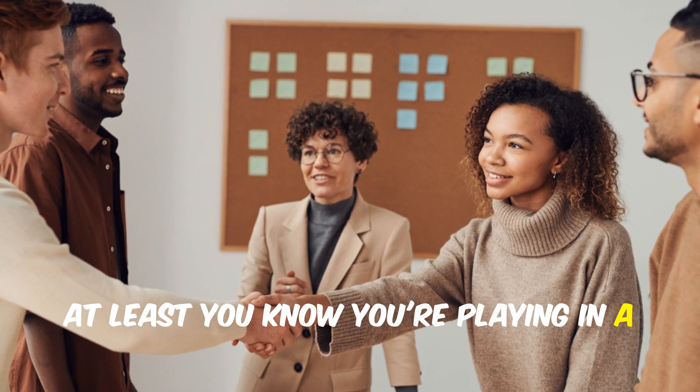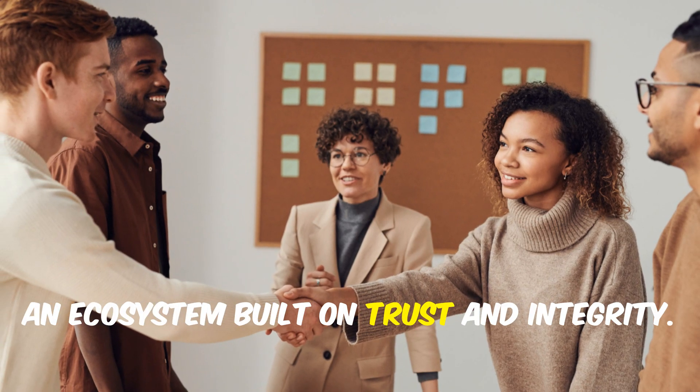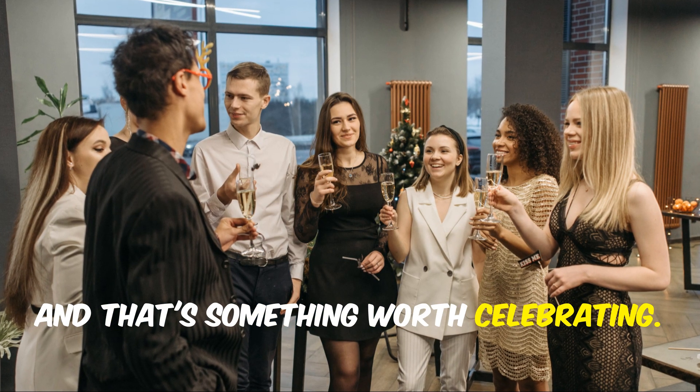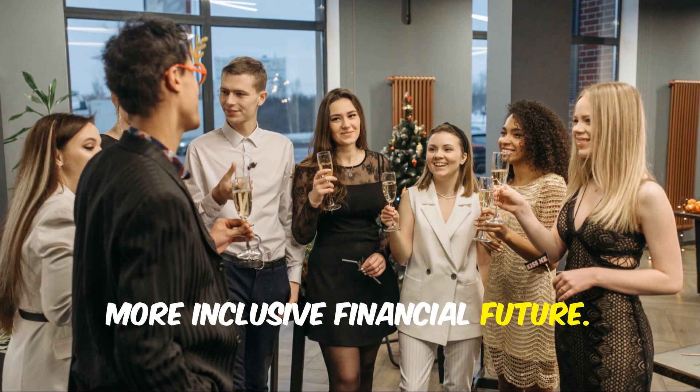With Polkastarter, you know you're playing in a fair and transparent ecosystem — one built on trust and integrity. That's something worth celebrating. Together, we can create a brighter, more inclusive financial future.